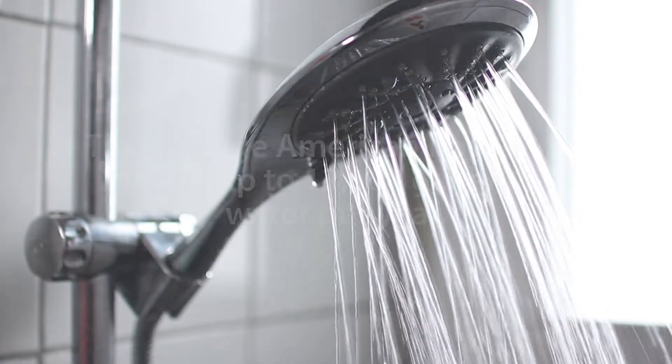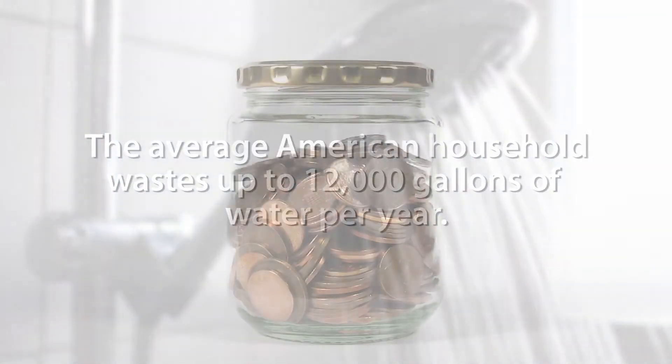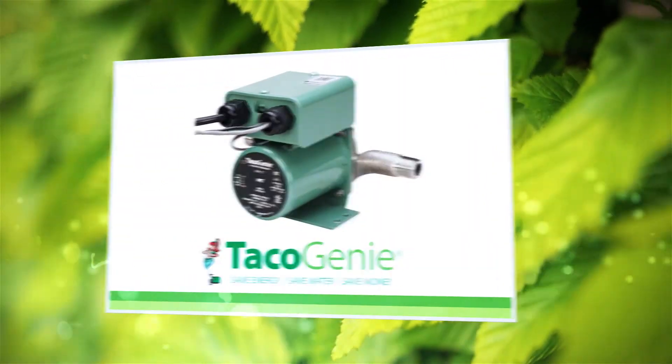The average American household wastes about 12,000 gallons of water per year waiting for hot water to reach the shower or faucet. The simple answer is domestic hot water recirculation.